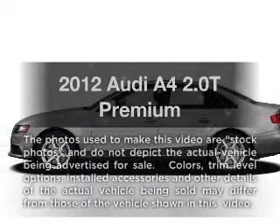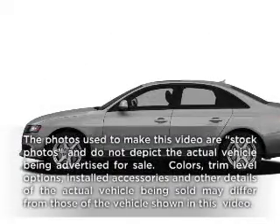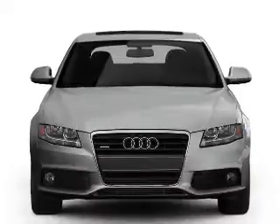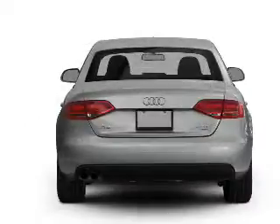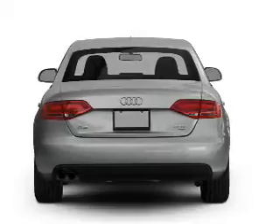Imagine yourself in this 2012 Audi A4. Everything you need under one roof with this great vehicle. With an efficient four-cylinder engine connected to a smooth shifting automatic transmission.